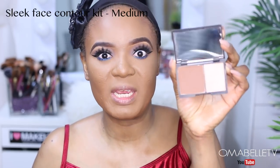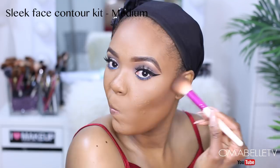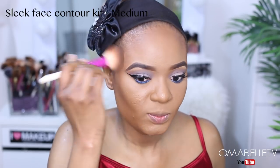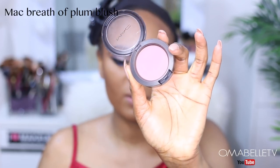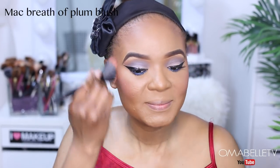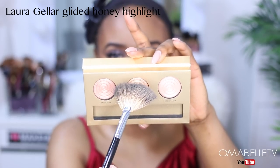I'm going to contour and chisel out my face with my Sleek Contour Kit in Medium. For blush, I'm using MAC Breath of Plum. For highlight, I'm going to be using my Rola Gala Gilded Honey highlight.